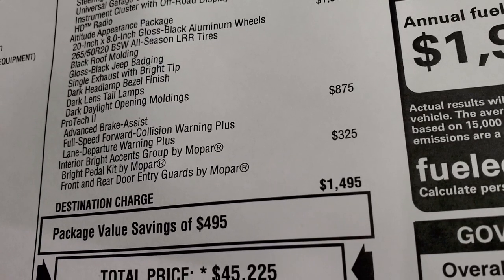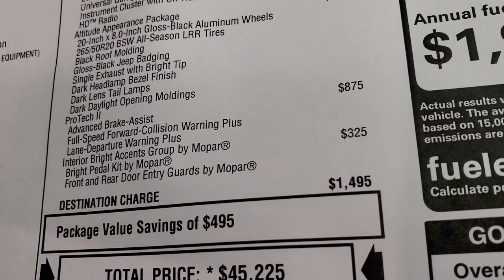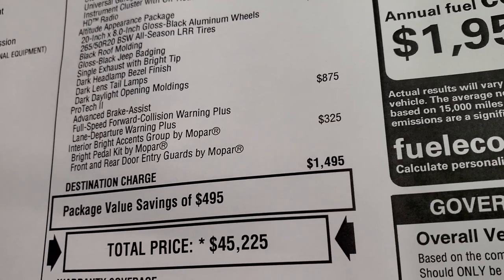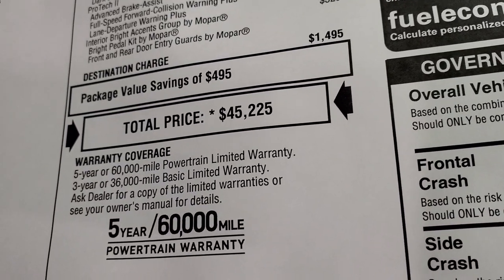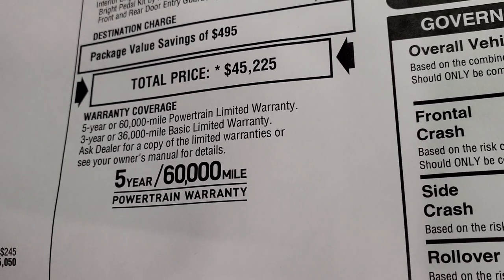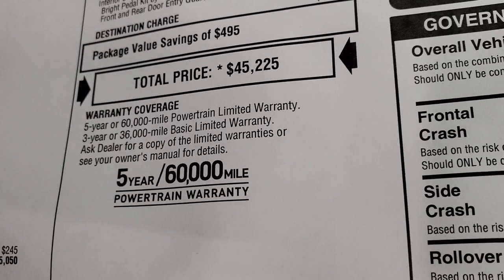The Pro-Tec 2 group is an $875 option and gives you advanced brake assist, full speed forward collision warning plus, and lane departure warning. The interior bright accents group by Mopar is $325, giving you the bright pedals and door guards. Total MSRP is $45,225. With availability, the chip shortage and everything, things are pretty crazy right now. To get your Summit price, there's a link in the upper right-hand part of the screen to our website to see what rebates and incentives we're offering.